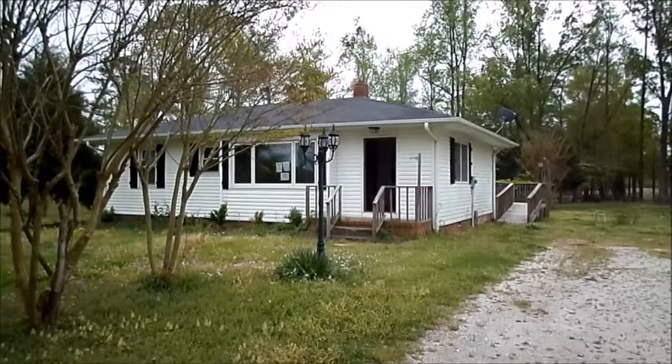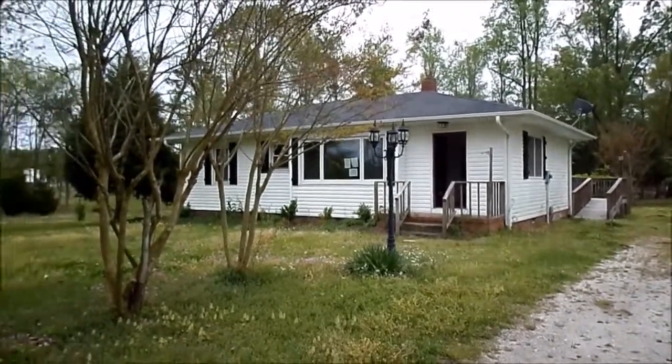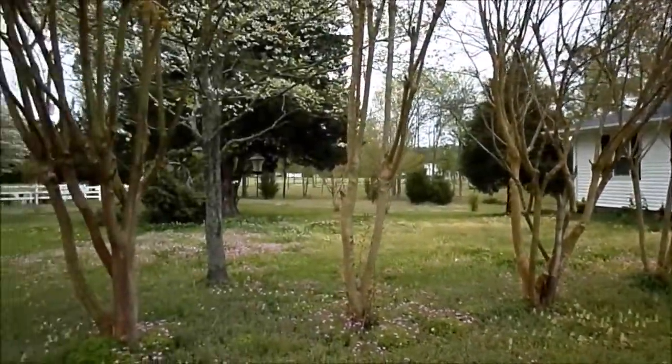Hi, I'm Alexis Pearson from RE-MAX Home Connections and this is the video walkthrough tour for my listing at 3415 Burgaw Highway. This charming home is nestled on 1.99 acres off of Burgaw Highway.